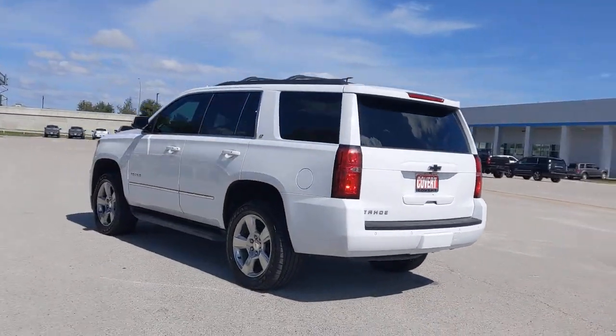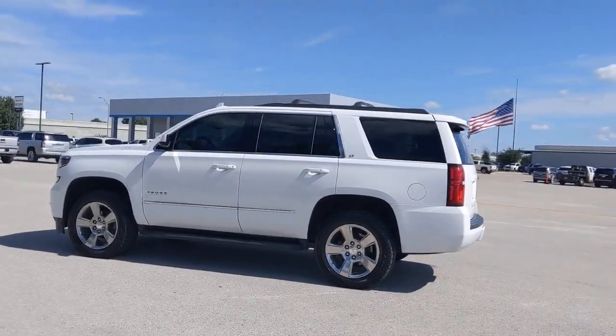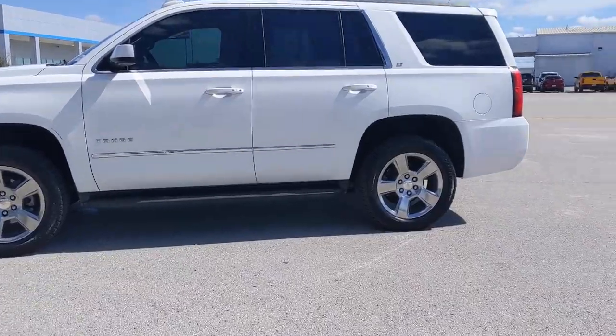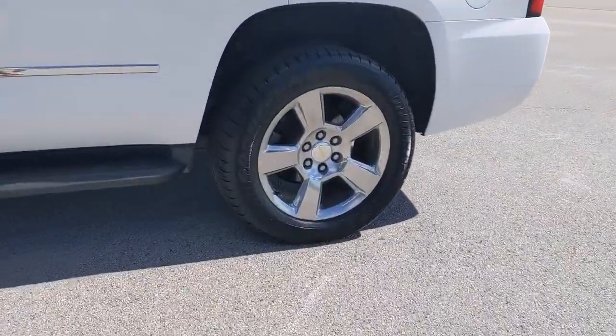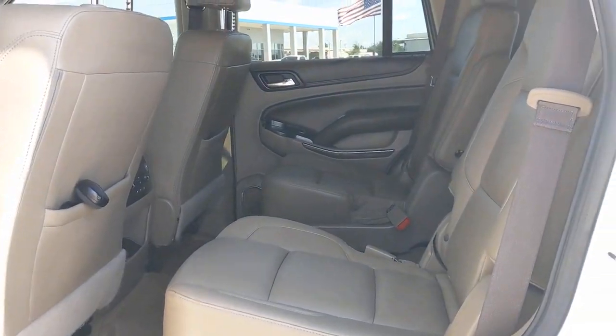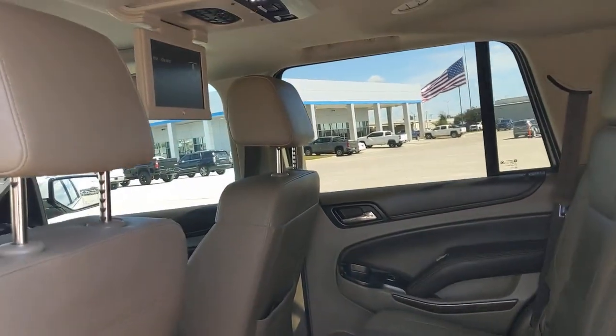These are just some of the great options this vehicle comes with: keyless entry, lane keeping assist, heated mirrors, remote engine start, premium sound system, power liftgate, power passenger seat, Bluetooth connection, heated front seat, rear AC.